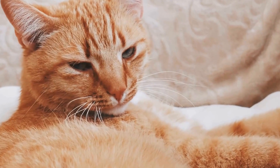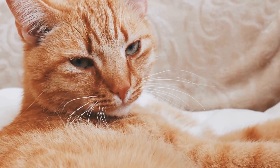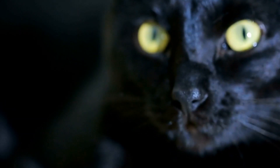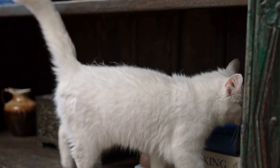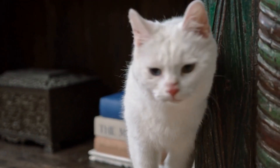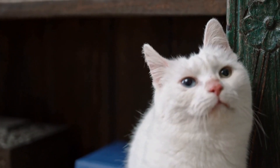Maintain an Indoor Environment. Remember that cats should always have access to a safe and comfortable indoor environment. Outdoor time should be a supervised and controlled activity to ensure the well-being of your cats and the surrounding wildlife. Provide your cats with plenty of mental and physical stimulation indoors, such as interactive toys, scratching posts, and playtime with their owners.